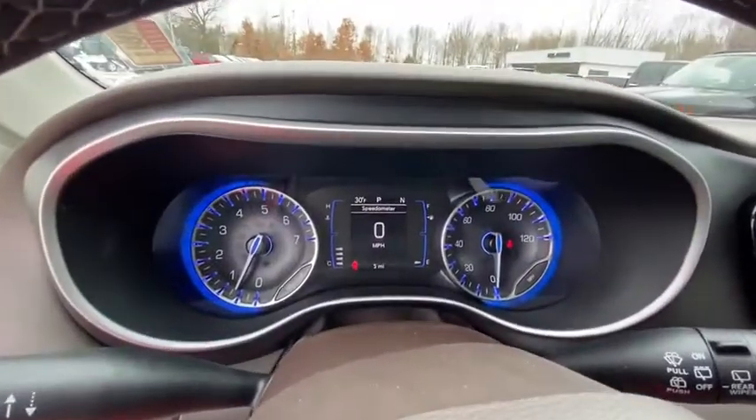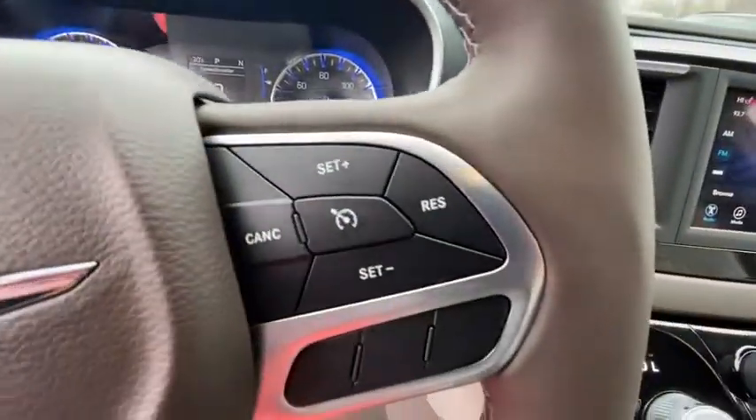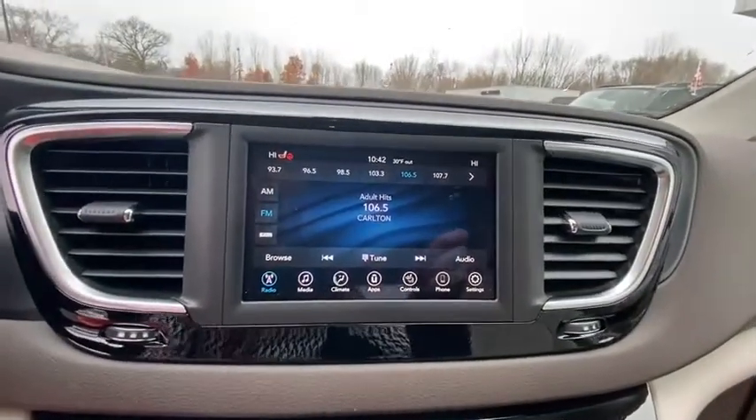Trip computer, fog lights, security system, electronic stability control, compass, heated front seats, brake assist, panic alarm.